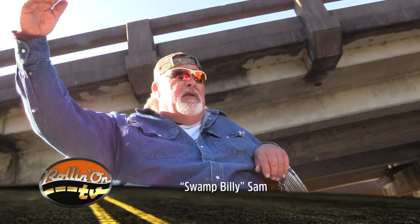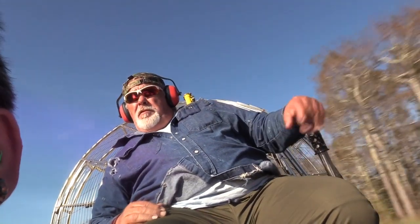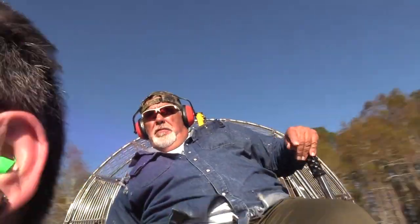That salt water came up in here about six to eight feet above the railroad tracks. We're approximately three miles from the Gulf right here, about two miles from brackish salt water. All that salt water came dumping up in here — it killed everything: the birds, the fish, the squirrels, the raccoons, rabbits, everything. There was little doubt that Swamp Billy Sam enjoyed his job.